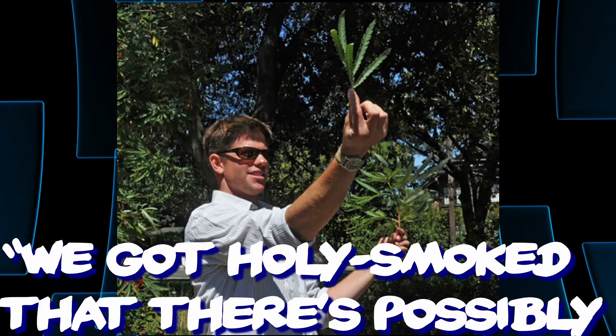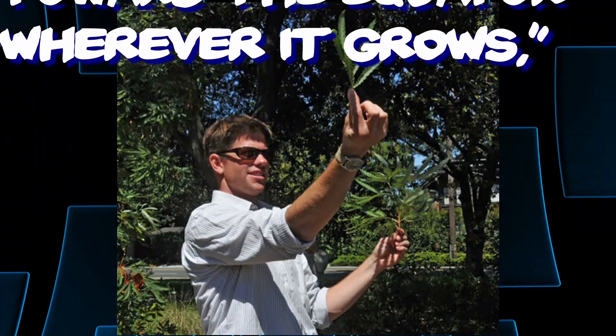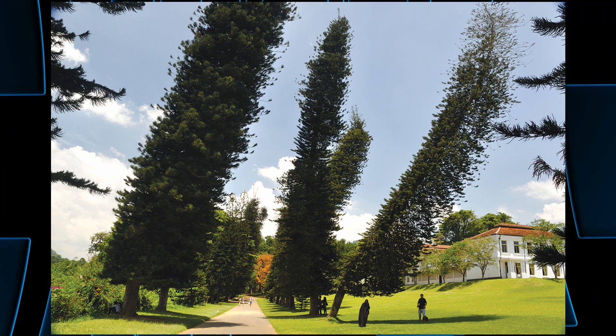Matt realized there was possibly a tree leaning towards the equator wherever it grows. So they conducted a study, looking at 256 different Cook Pines scattered across five different continents. After compiling all the information, they found the Cook Pine leans towards the equator at 8.55 degrees on average. The further from the equator it gets, the more drastic the lean — in fact, there's one in Australia that leans 40 degrees towards the equator.